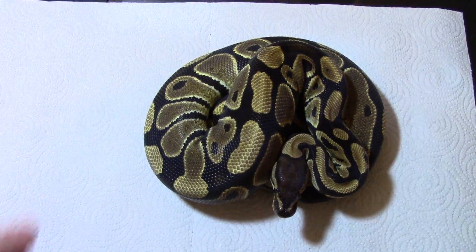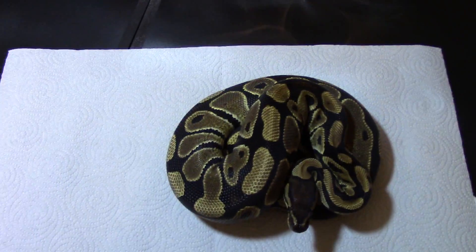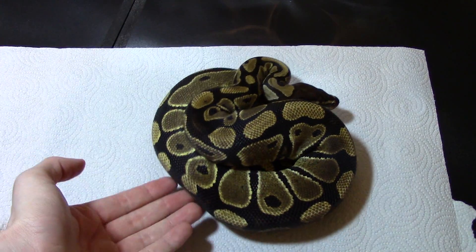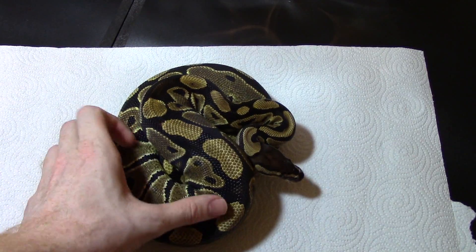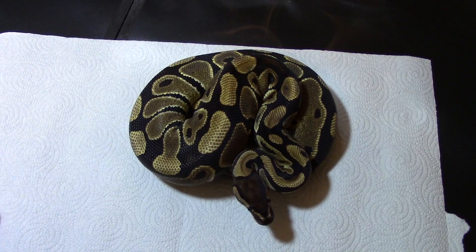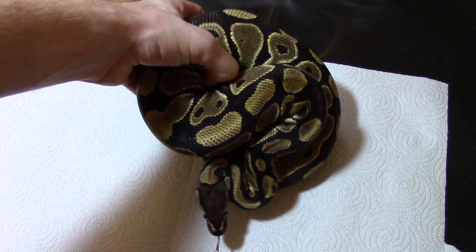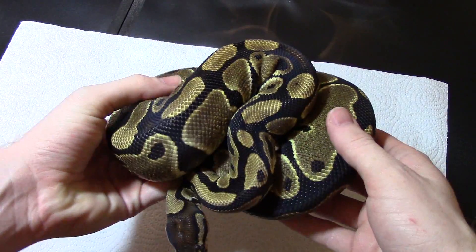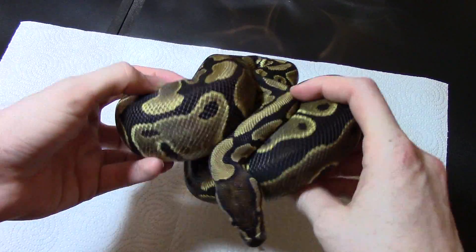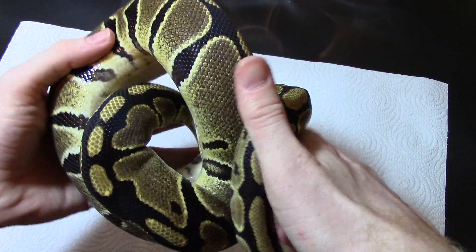One of the newest females that I have — this is a 100% het clown female. I've been wanting to get into the clown project for a long time. I picked her up from a really good friend of mine; she is a Casey Lazik line het clown female. Can't wait to use her in the future. She's about a thousand grams right now, so I won't try to breed her this year I don't think. I might give her the year to let her get a lot bigger.